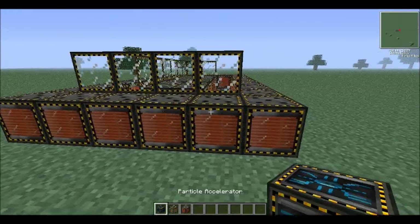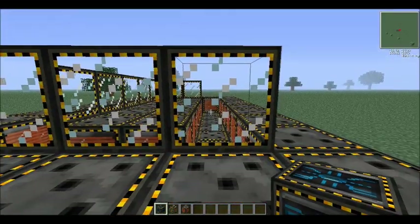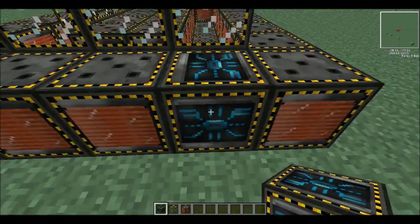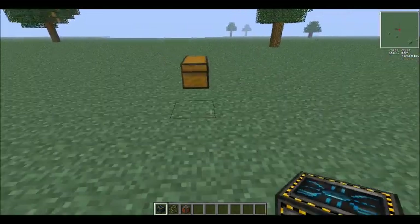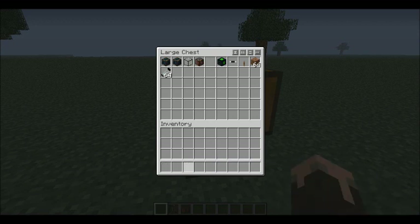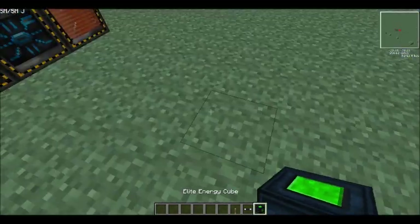Now, what you want to do is, when you have made your ring, you want to come to the end right here that's in line with the gap, break that off, and then put the particle accelerator there. What you want to do next is get out any things to power it. I'm using an energy cube in this case, and any kind of wire — in this case I'm using insulated high-voltage wire — and something to actually set it off.